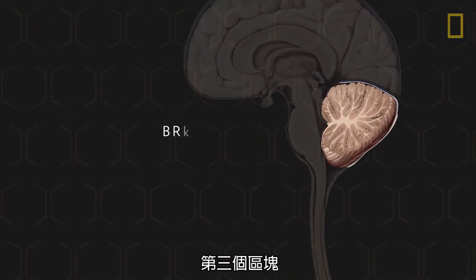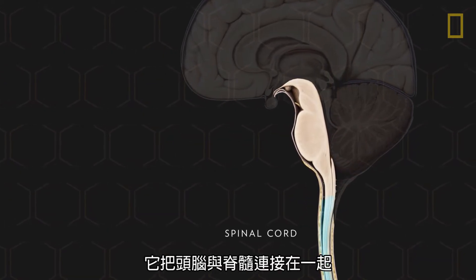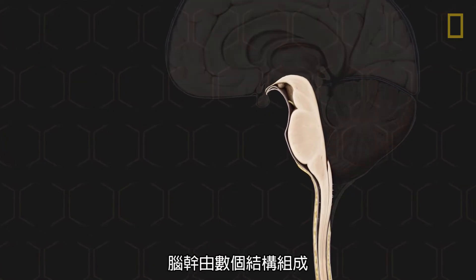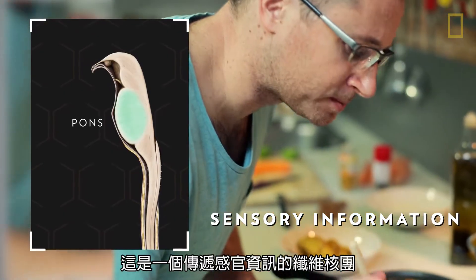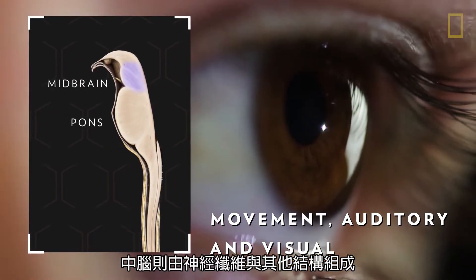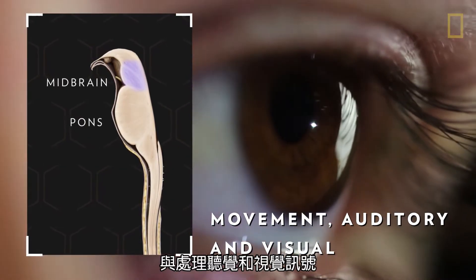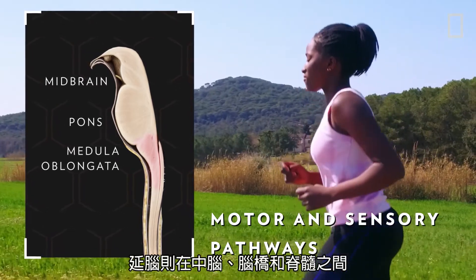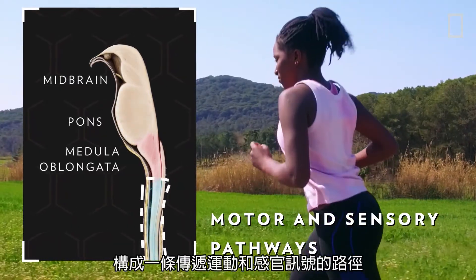The third region, the brainstem, lies in front of the cerebellum and anchors the brain to the spinal cord. The brainstem is a collection of structures that include the pons, a mass of nerve fibers that carry sensory information; the midbrain, a region of fibers and structures that help control movement, along with auditory and visual processing; and the medulla oblongata, which creates motor and sensory pathways between the midbrain, the pons, and the spinal cord.